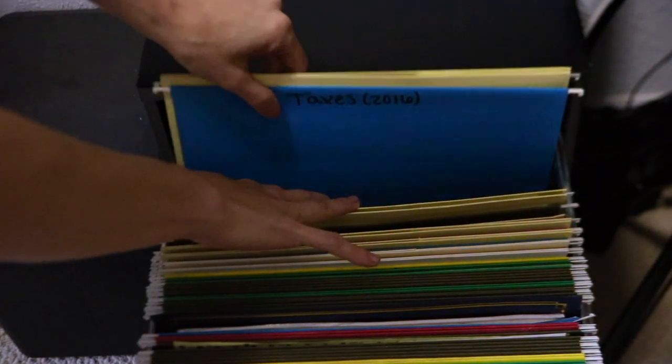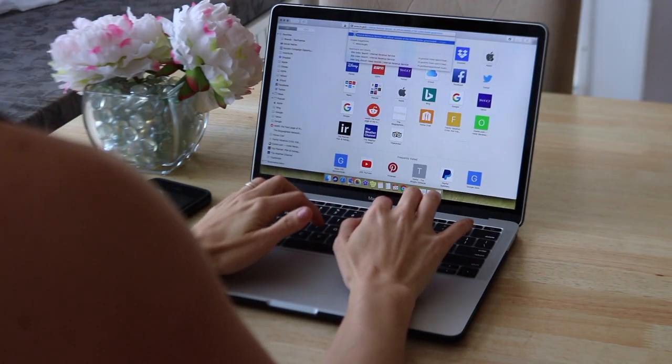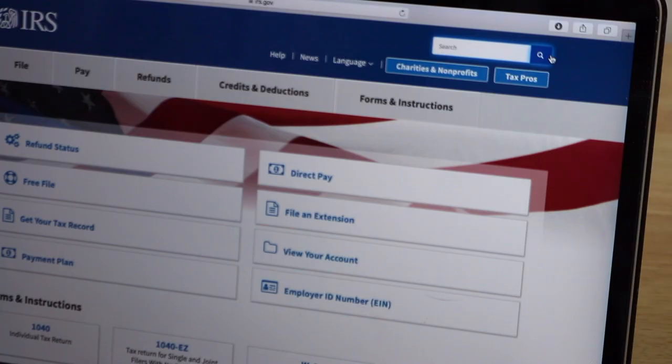Sort each tax year into separate folders in case you are audited and required to present additional information. Visit the IRS website to determine how long you should hold on to tax documentation for your protection and the protection of any businesses you own.